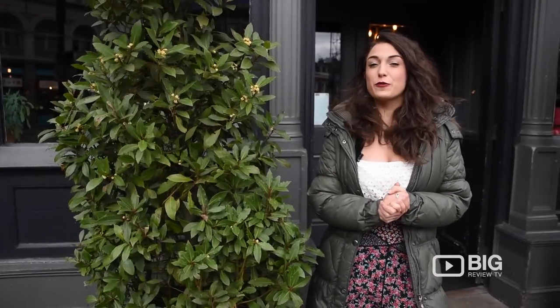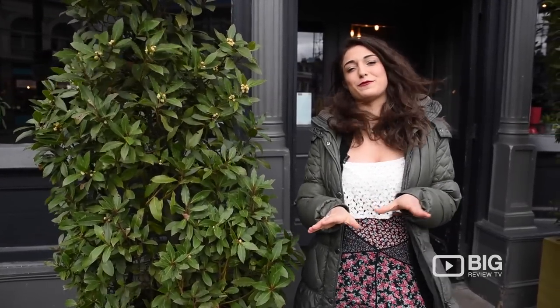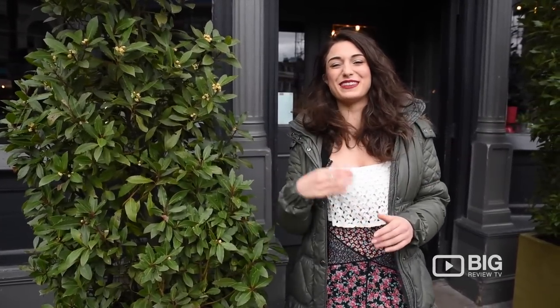Right in the heart of Fulham Broadway, we have Broadway House. This is the locals' favourite and it is always pumping. Let's go have a look around.